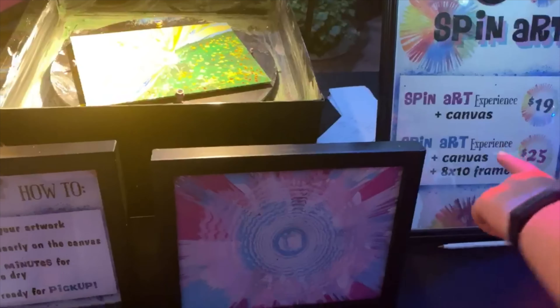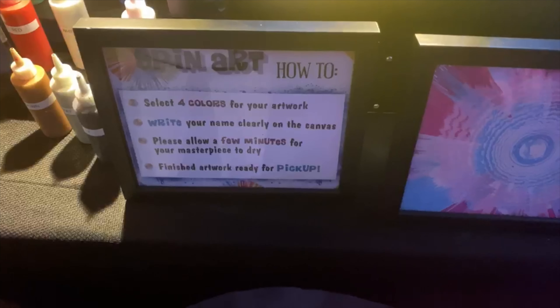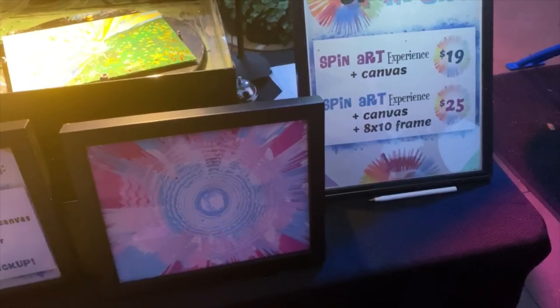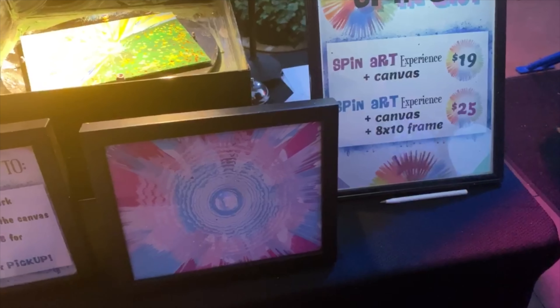At the Spin Art, located between Japan and Morocco — it is $19 just for the art, $25 to include the frame. We got the $25 ones because we wanted to include the nice little frame. See how this comes out — me and you aren't really artistic, are we?